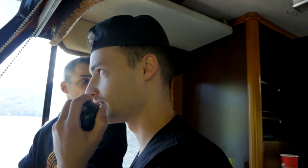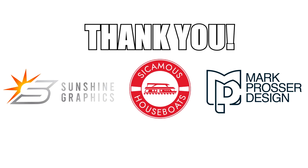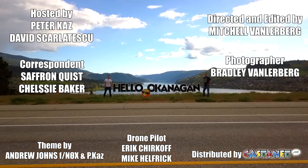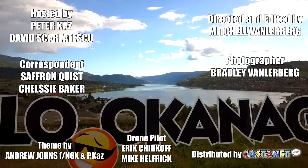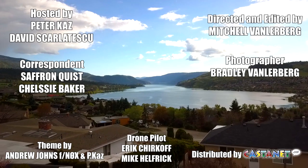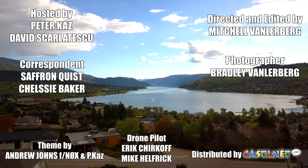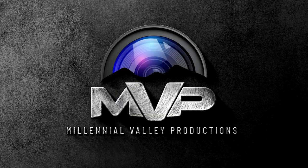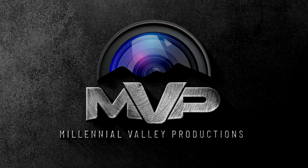Sycamus Houseboats, this is Hello Okanagan. We want to thank you for an amazing weekend on the houseboats and on the lake, and thank you for watching the show.